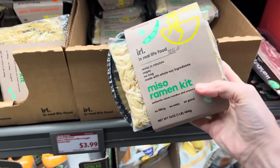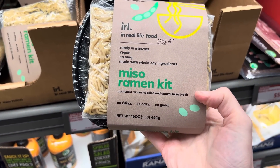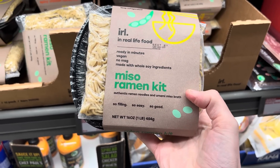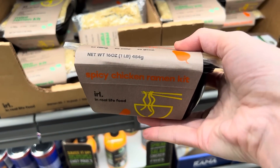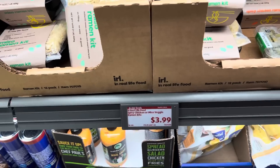I'm seeing so many interesting things here today. $3.99 for the miso ramen kit — authentic ramen noodles and umami miso broth. I love miso broth, so good. You also have the option of spicy chicken ramen or the miso ramen — two choices, $3.99.